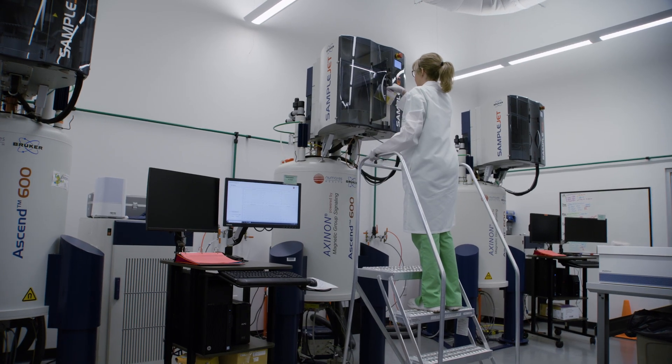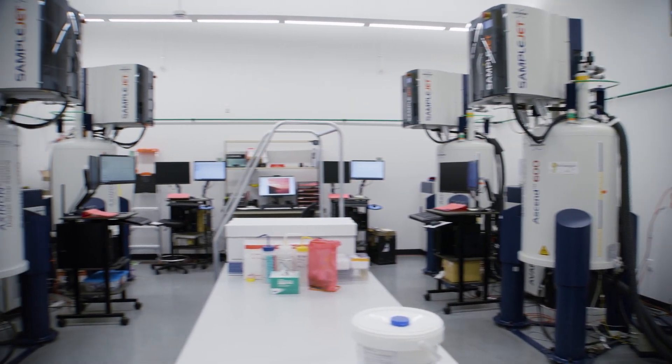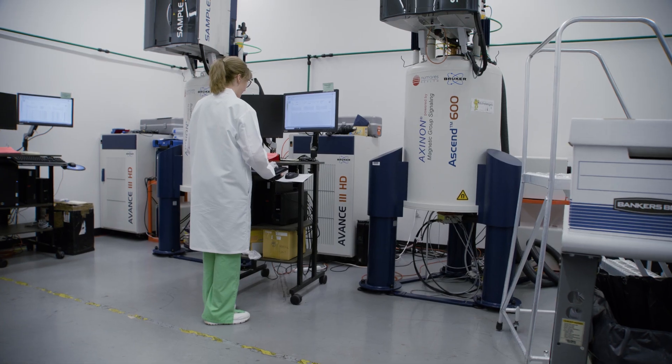Another platform we've recently used is nuclear magnetic resonance, or NMR. We literally use quantum mechanics to look at a patient's blood composition, and we use it primarily to look at the different sizes and quantities of lipoproteins, or cholesterol particles, in the patient's blood.